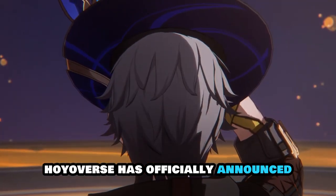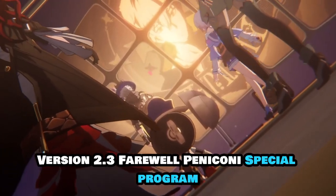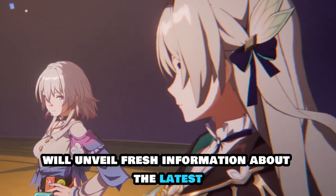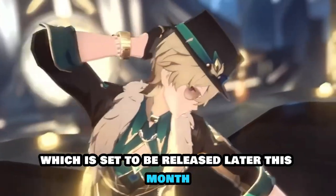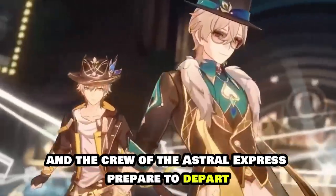Hoyoverse has officially announced the date and time for the Honkai: Star Rail Version 2.3 Farewell, Pennacone Special Program. The forthcoming livestream will unveil fresh information about the latest Honkai: Star Rail update, which is set to be released later this month as the Trailblazer and the crew of the Astral Express prepare to depart Pennacone.